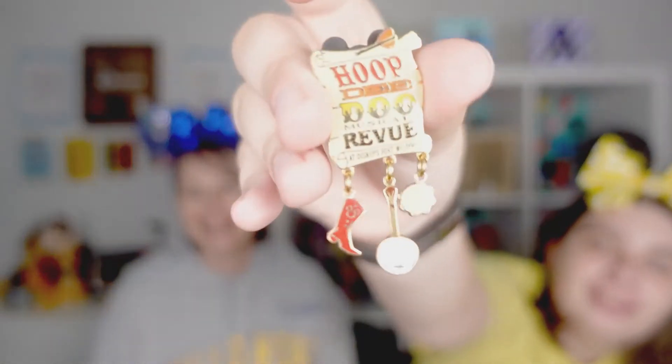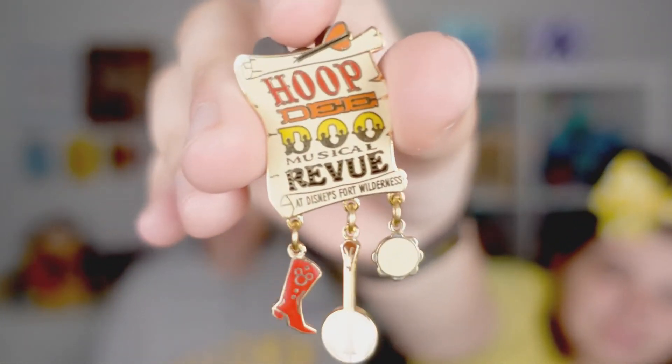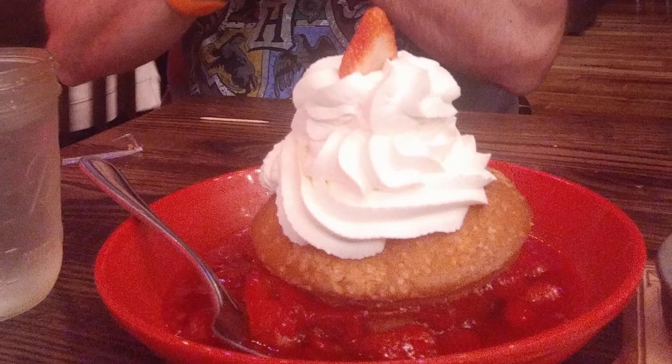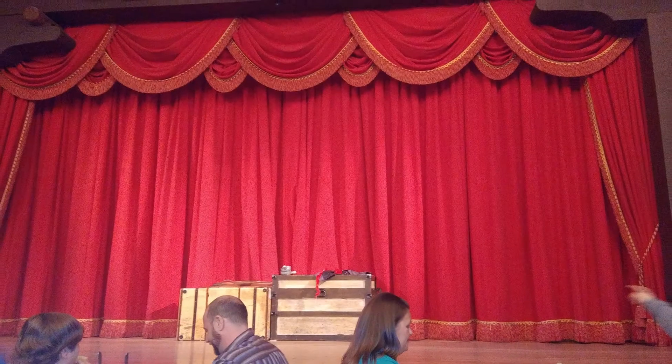This next one is for the Hoop-Dee-Doo Revue at Fort Wilderness in Walt Disney World. If you have not been to it, you've got to go — the food is great and the Strawberry Shortcake is really good. There aren't many pins for that particular dinner show, so when I saw this I just had to get it because it really sparks a lot of great memories for us as a family.